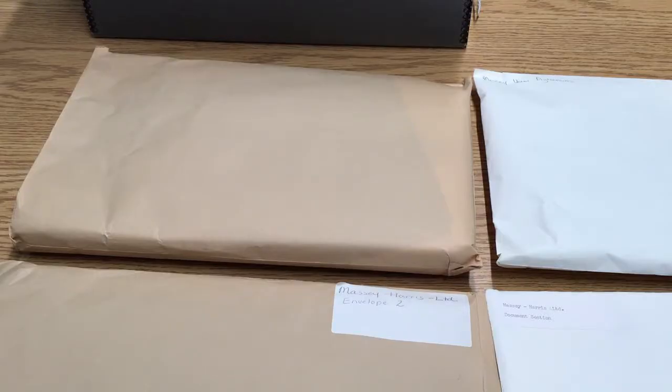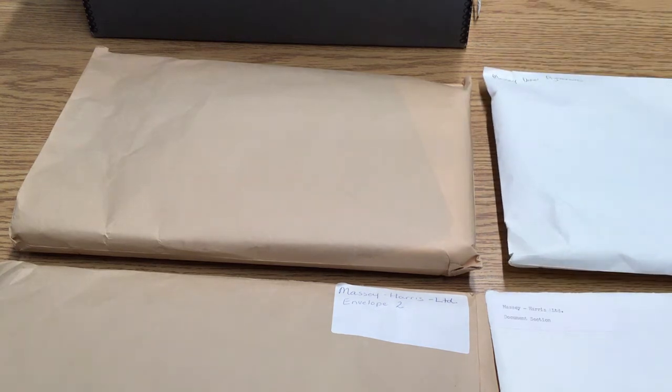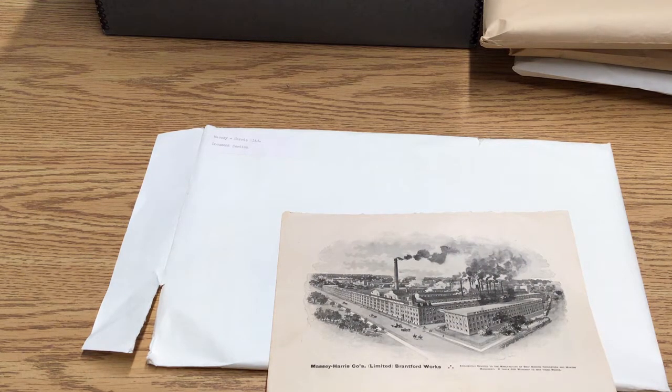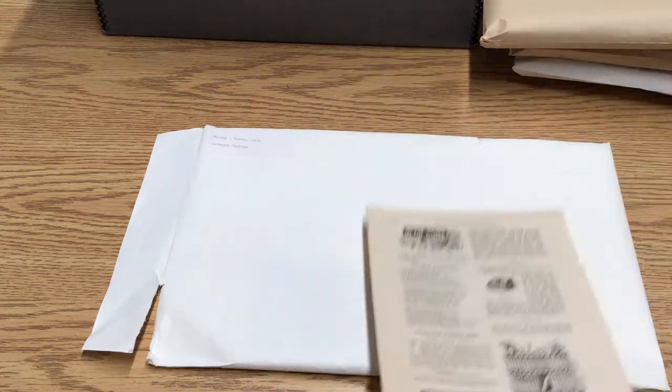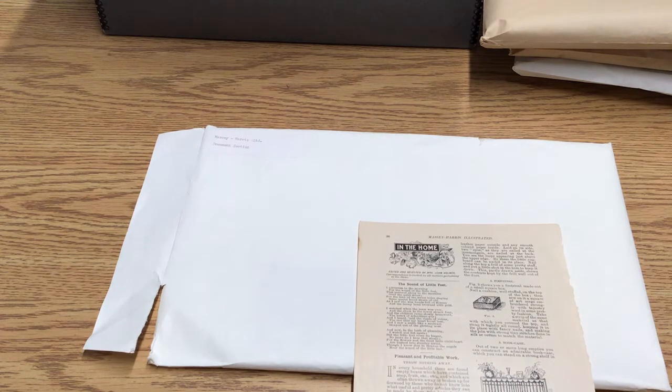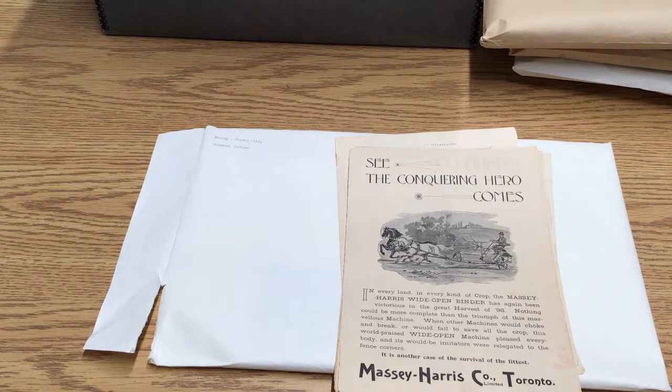As you can see from our envelopes here, we have quite a few documents about the Massey-Harris Company. We have a general envelope number one, a very thick envelope number two and number three, and then this one labeled Massey Union Agreements. In this first envelope, we have a drawing of the Massey factory itself, and it mentions that there are 500 workers working at the Brantford Works at this time. This comes from Massey-Harris Illustrated — they had their own magazine to promote their products.